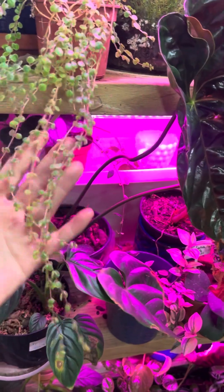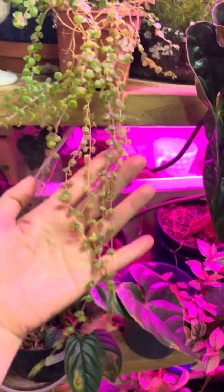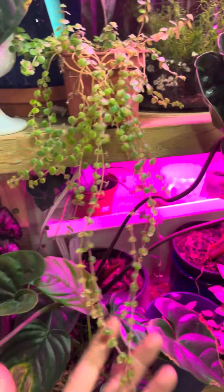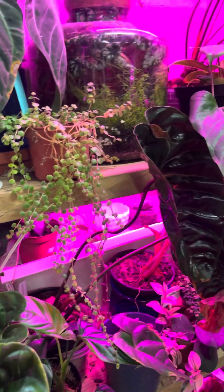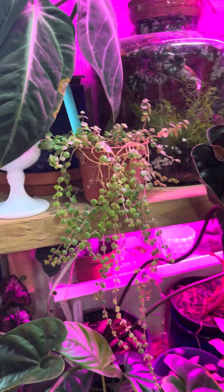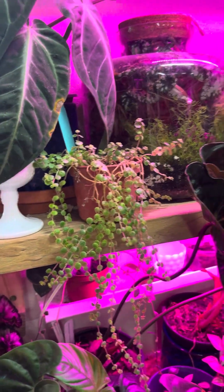I've got some Baby Tears here — very, very cute. I love that look when it just kind of strings down like that. I like a lot of different variations in plants — the shapes, the size, the texture, the color. I think it's really cool to add different things to your plant shelf.